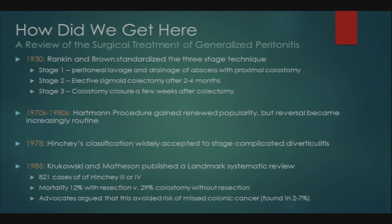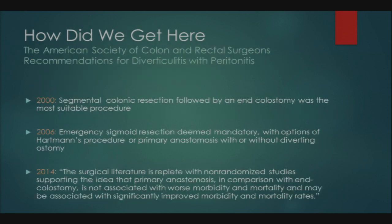The American Society of Colon Rectal Surgeons has evolved its recommendations over recent decades. In 2000, they stated segmental colonic resection followed by end colostomy — Hartman's procedure — was the most suitable for perforated diverticulitis with peritonitis. In 2006, emergency sigmoid resection remained mandatory, but primary anastomosis with or without diverting ostomy was offered as an option, though not strongly endorsed.